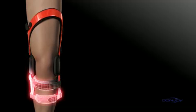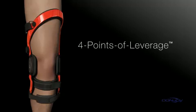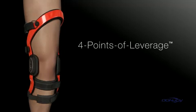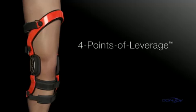DonJoy pioneered dynamic bracing with the four points of leverage system, a unique cuff and strapping configuration that provides a net differential posterior force to the tibia, preventing anterior movement.